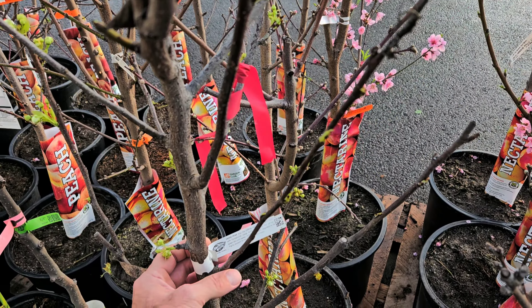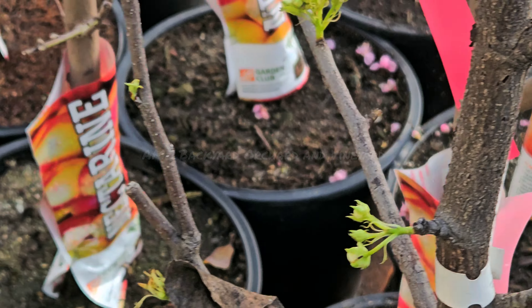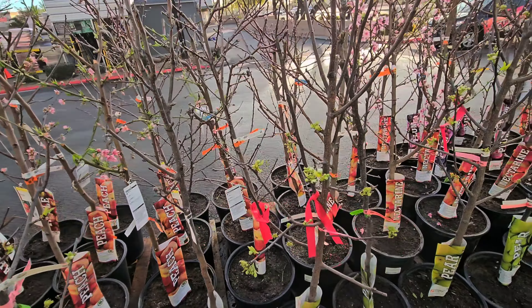Let's check out the variety in this particular store and what I would be choosing if I was going to pick a tree at your local hardware store. We are at the big box store this morning and they've got a fresh supply of Dave Wilson Nursery trees. Hey friends and family, I'm Aaron with AMZ Backyard Orchard and Vineyard. I'm just stopping by because I looked over the side of the road and saw all these trees sitting out here. I saw some of these flowers — they are all starting to wake up, even though it's February.